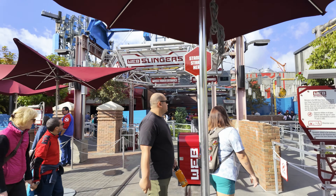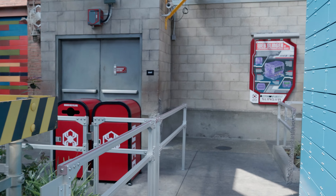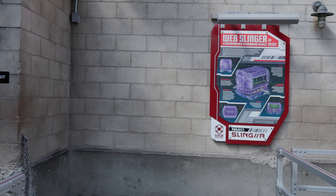Web Slingers is a fun interactive ride where you get to help Peter take care of some of these spider bots that he has unleashed onto the world.